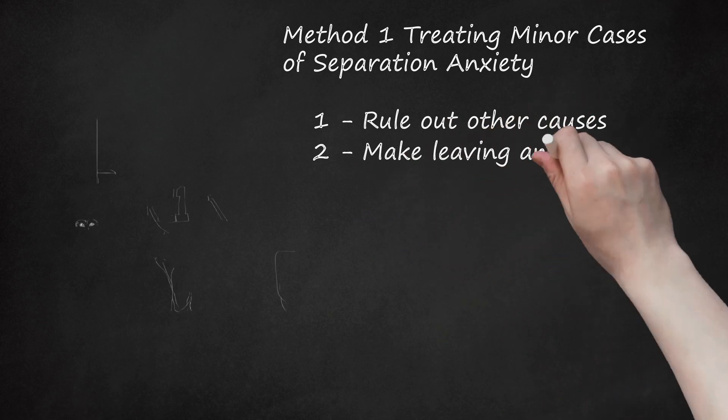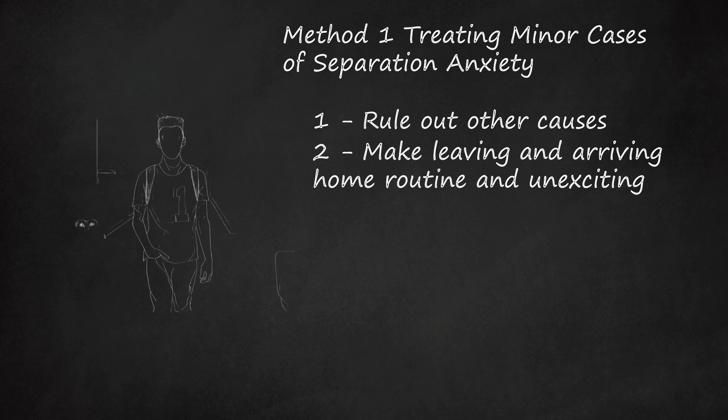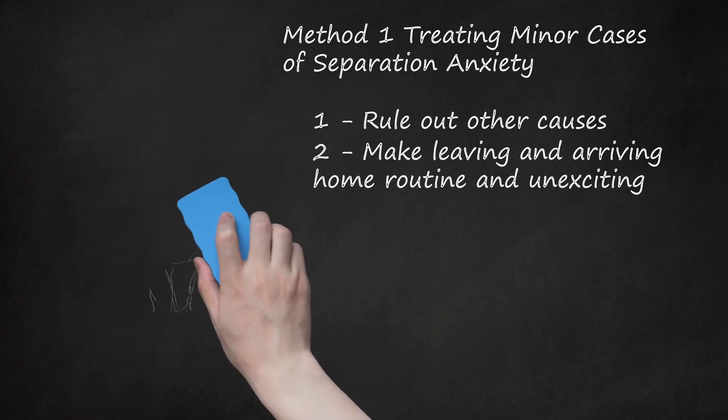Step 2: Make Leaving and Arriving Home Routine and Unexciting. Don't make a fuss when leaving and don't greet your dog immediately when you come back home. Give it a few minutes, then calmly pet it. High arousal departures and arrivals can lead to an inability to deal with being alone. Don't make your exit with lots of fanfare or big gestures. Try to avoid giving recognizable cues, like grabbing your keys loudly, that signal you're leaving.